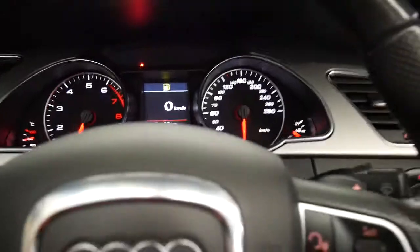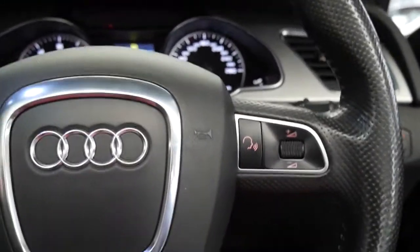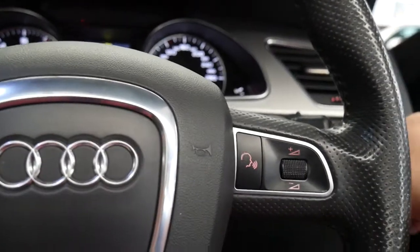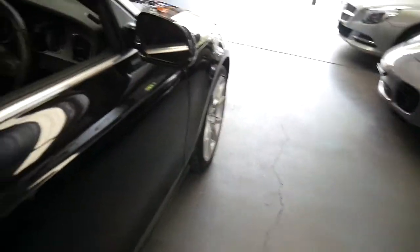That light just tells me to put my seatbelt on. It's also got daytime running lights and Xenon headlights, which is great. I think it's great that it's a Quattro because you're really putting all that power to the road, as opposed to just having a front-wheel drive.